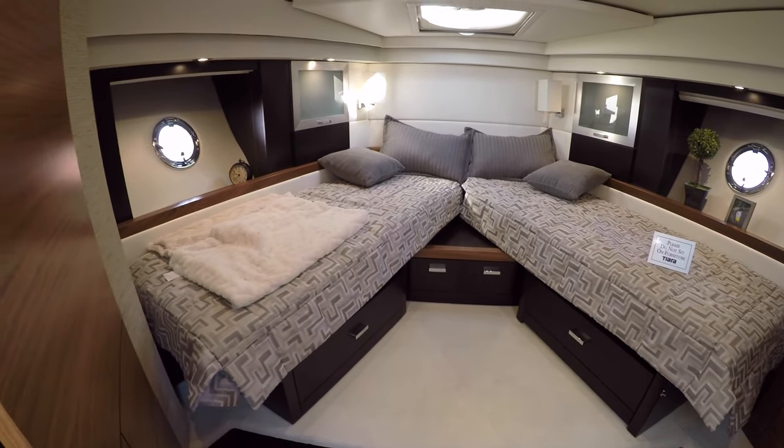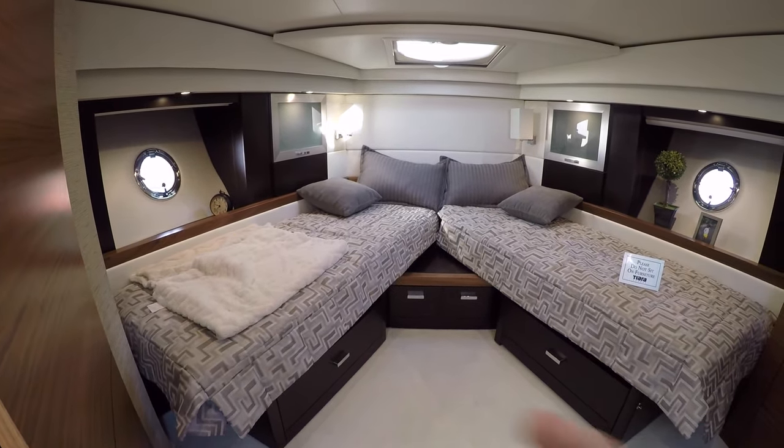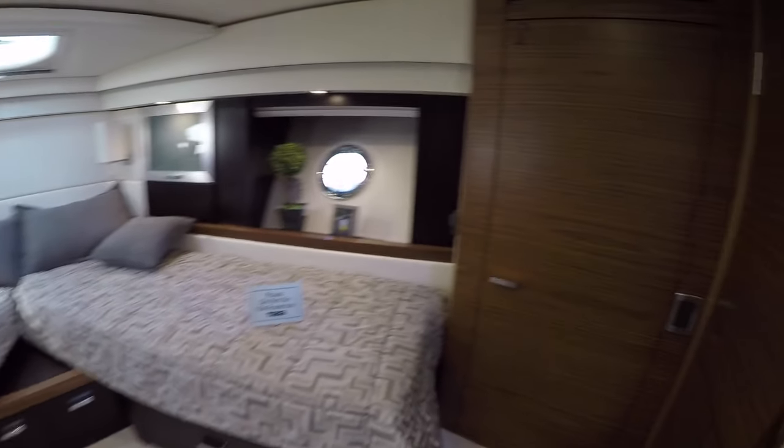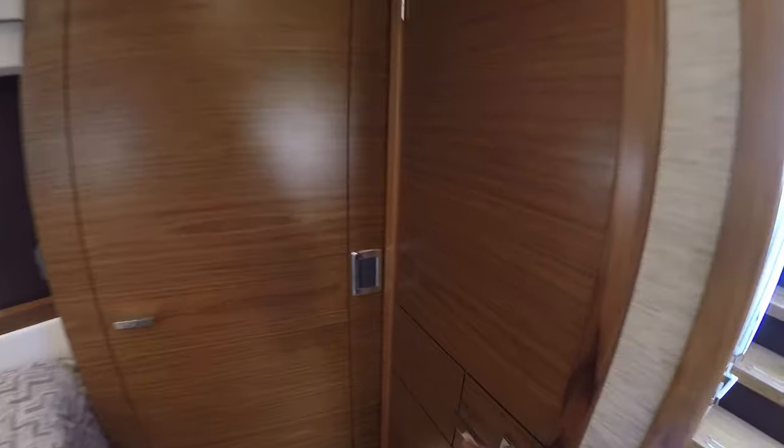Here in the V-berth, we have beds. These beds will scissor together, and when they do, they become a clean berth. They have their own hanging locker and their own access to the day head.